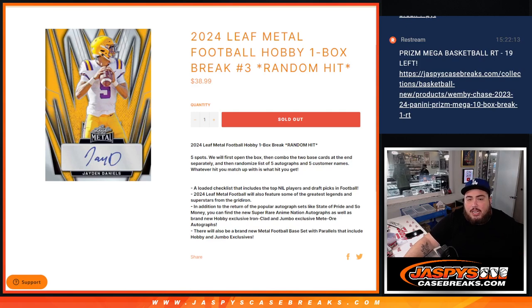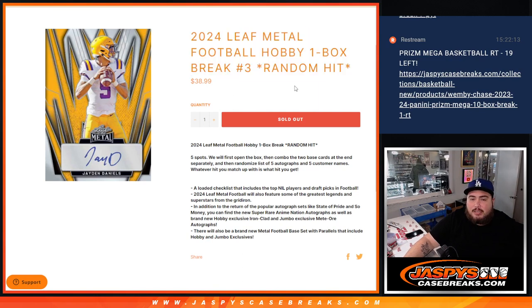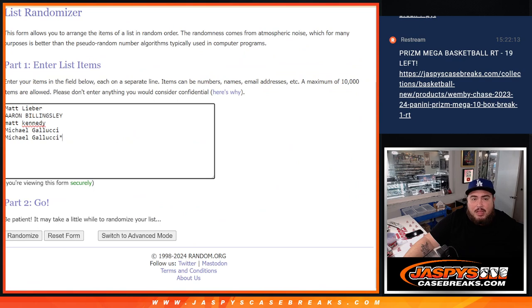What is up everybody, Jason here for JaseysCaseBreaks.com. We just sold out the 2024 Leaf Metal Football hobby one box break, random hit number three. Total five spots — we'll first open up the box, showcase the five autos. There will be two base cards randomized separately at the end. You are guaranteed at least one autograph. We'll randomize customer names against the five autographs, and whatever you match up with is what you get.